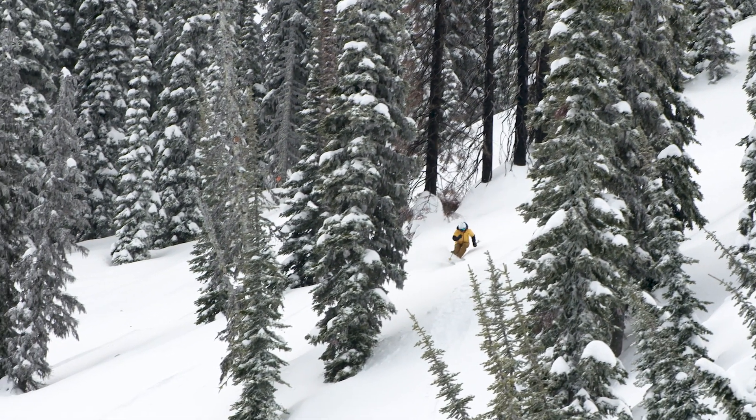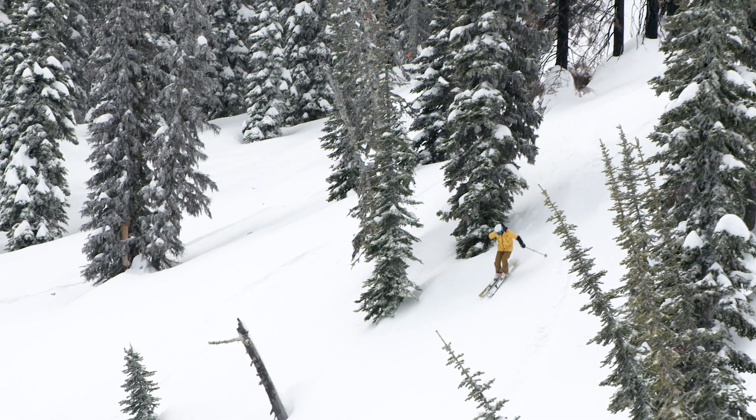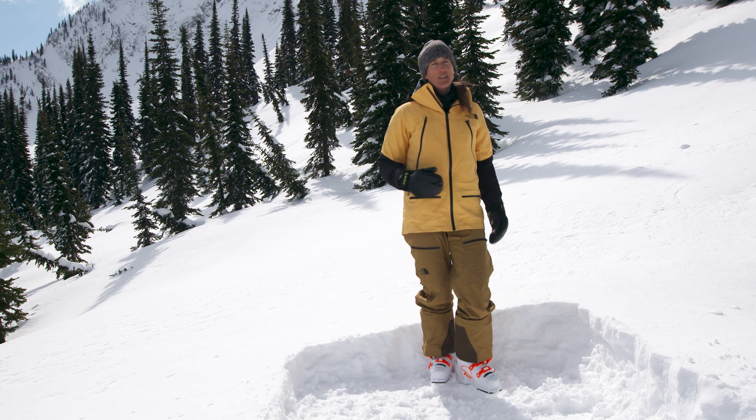Same thing in the trees — you want to notice that there are a lot of really small trees and kind of stay towards the middle as opposed to getting closer to the taller trees on the side. That'll help make sure you're going to hit fewer obstacles under the snow when you're skiing powder.